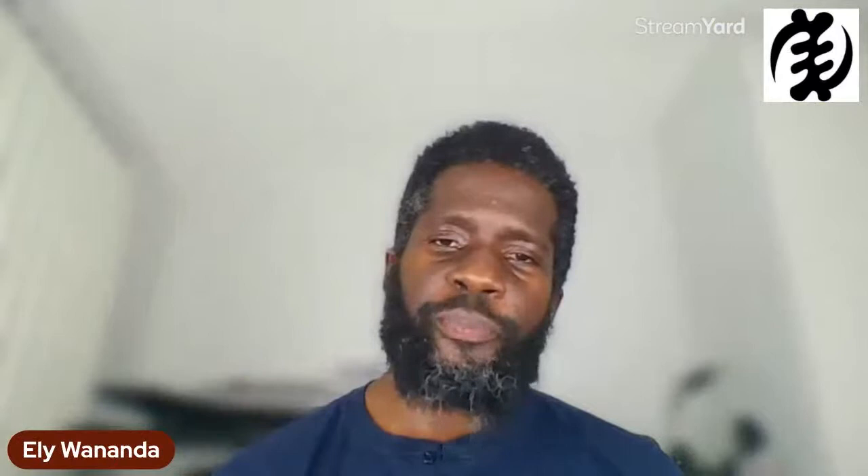Neuromelanin is something that's only really been studied in any great detail fairly recently — only in the last 10 to 15 years, which is a short time in science. It's only in that short amount of time that papers and studies on neuromelanin have been coming out. As a result, there's not much consensus about what neuromelanin does.